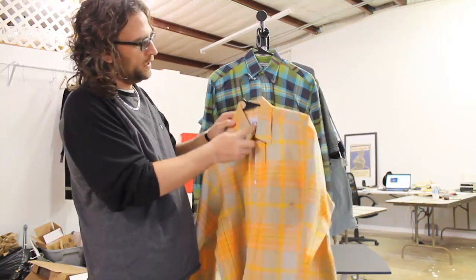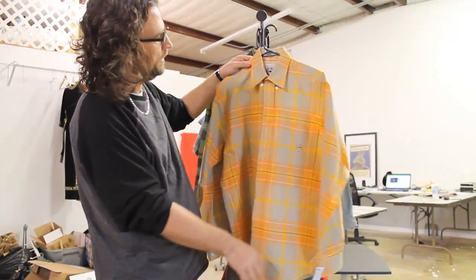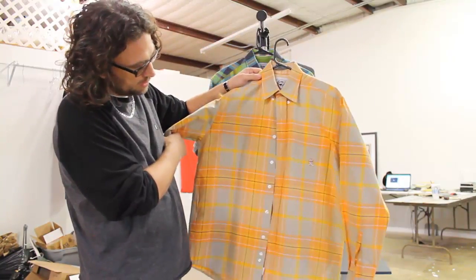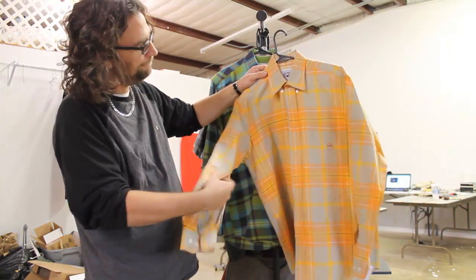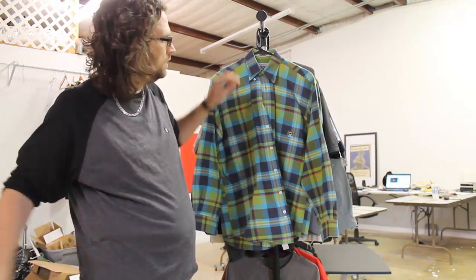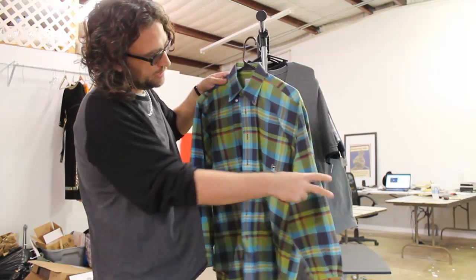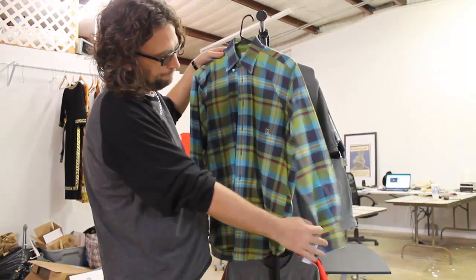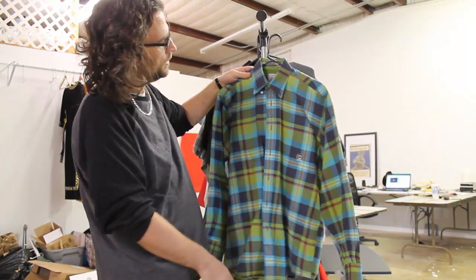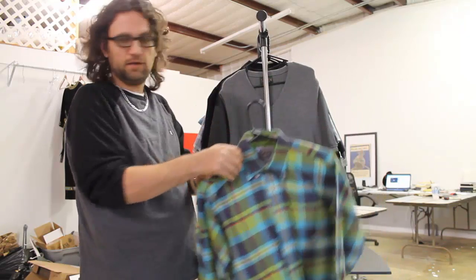We've got this Western Cinch shirt, like brand new, paid $4.99, plaid, good looking color scheme. I think we can get $15 to $20. Same thing, another Cinch western plaid shirt, paid $4.99, real good condition, $15 to $20.